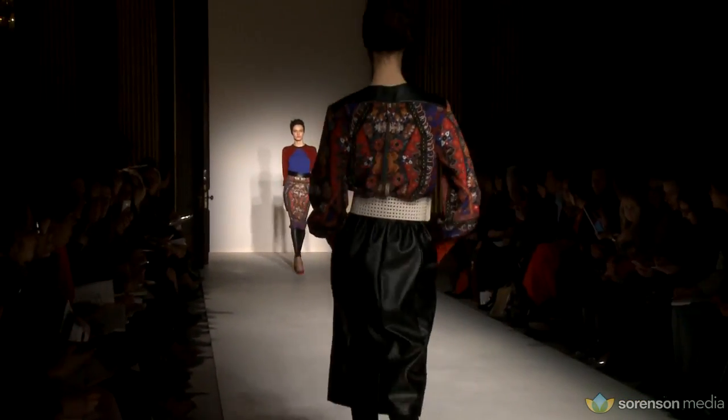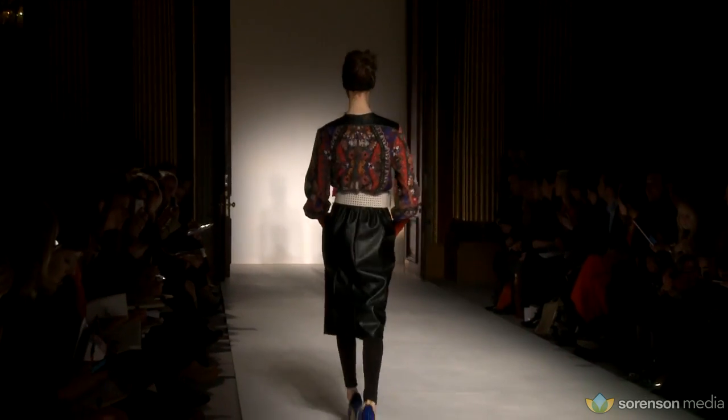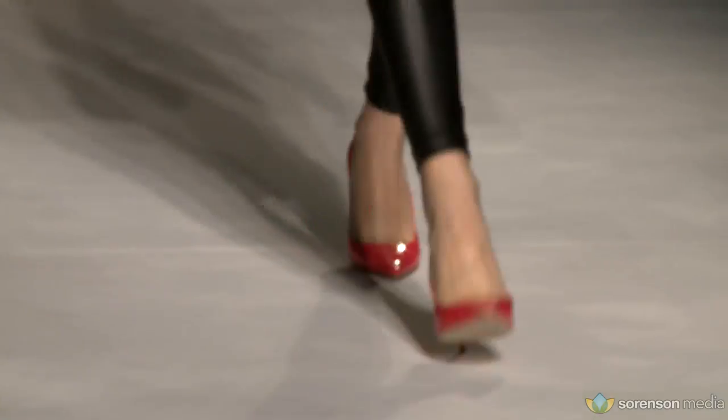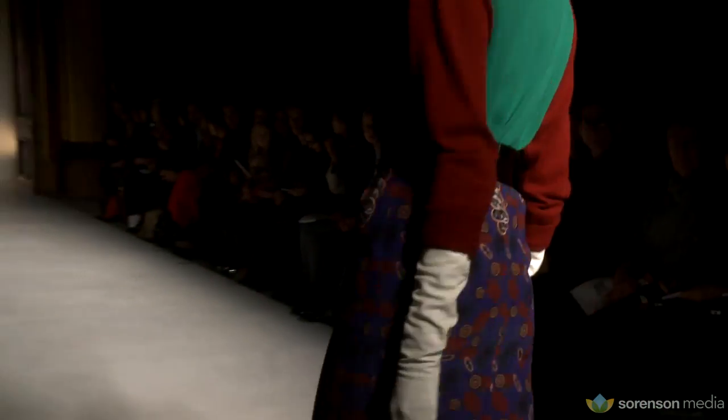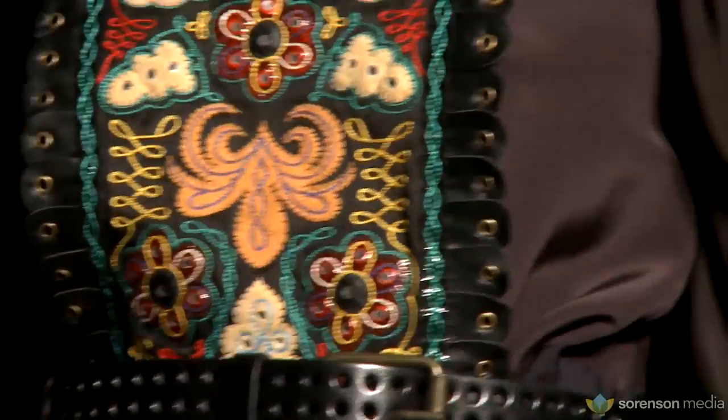The starting point was a vintage folk waistcoat which we photographed and turned into an incredible print we called 'electric folk.' It's the print at the beginning of the show, which has got lots of bright blue in it. Then we decided to do a really plush version — they're embroidered onto pleather and inspired by the print as well. That's our folky bit.